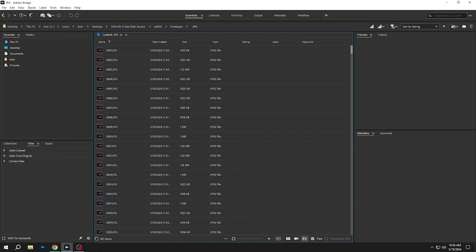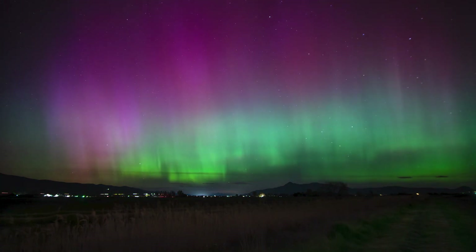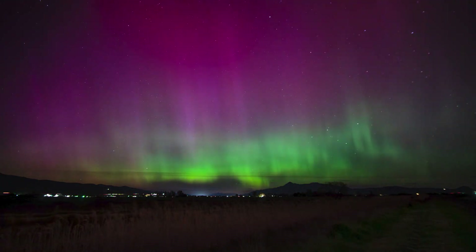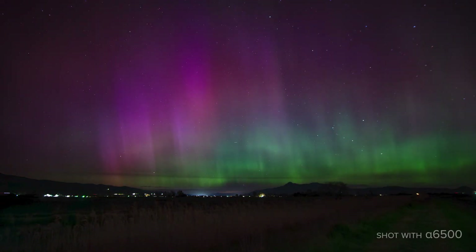Alright, let's take a look at one more time-lapse. This is definitely the best time-lapse of the aurora borealis that I've ever taken. But wait — this wasn't taken by the A7S III or the A7R5. I shot these frames on the trusty A6500.